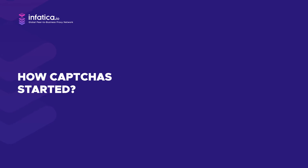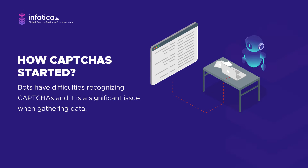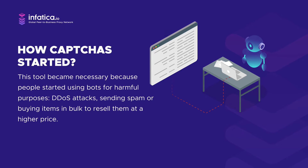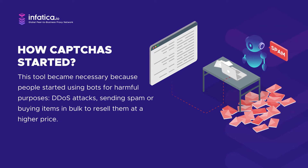While it's still possible for us humans to deal with CAPTCHAs, bots have difficulties cracking them — and it becomes a significant issue when we're trying to gather data from the internet. This tool became necessary because people started using bots for harmful purposes: to perform a DDoS attack, send spam, or buy tickets for a hot show in bulk to resell them at a higher price.